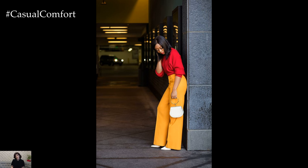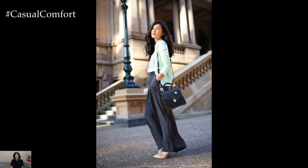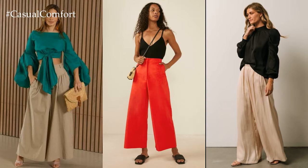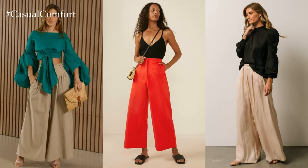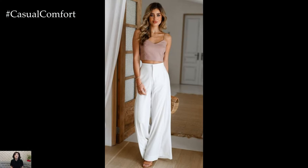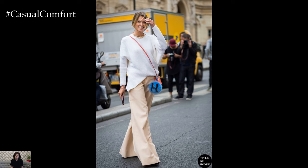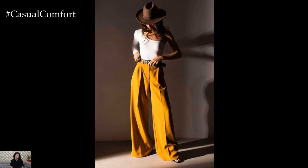In conclusion, Palazzo pants are more than just a fashion trend — they're a timeless wardrobe staple that offers both style and comfort in equal measure. Whether you're lounging at home, running errands, or attending a formal event, Palazzo pants are the perfect choice for any occasion. With their effortless elegance and versatility, it's no wonder that Palazzo pants continue to reign supreme in the world of fashion.